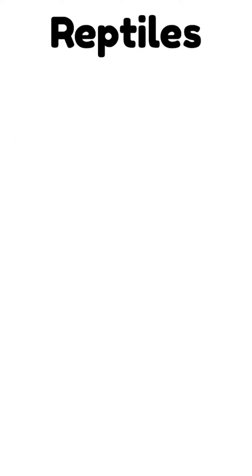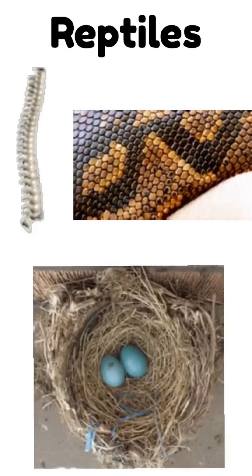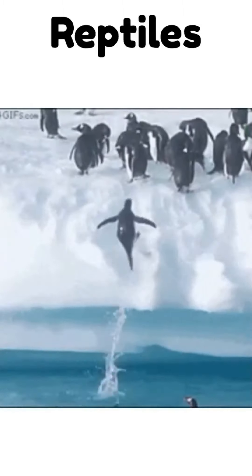Reptiles are known for having a backbone, scaly or feathered skin, and they lay eggs for babies to hatch. Most reptiles live on land, but some live in or near the water, like sea turtles and penguins. What's a reptile that you know?